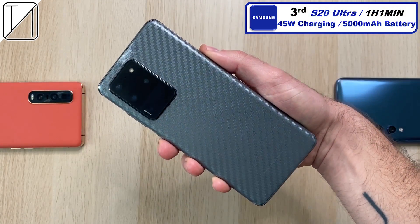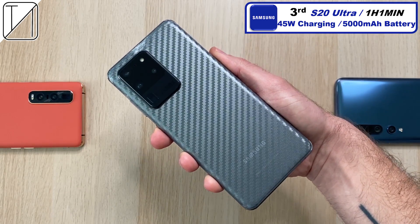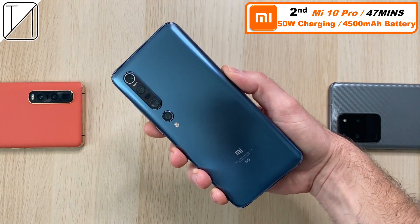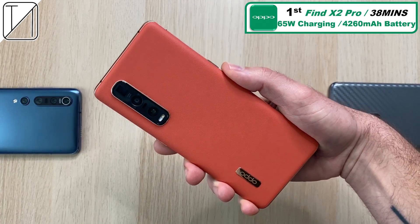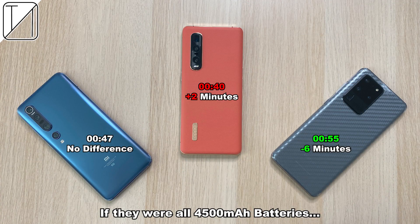Third place: the Samsung Galaxy S20 Ultra at one hour and one minute with 45 watt fast charging and a 5,000 mAh battery. Second place: the Xiaomi Mi 10 Pro at 47 minutes with 50 watt charging and a 4,500 mAh battery — exactly the same times as my last test. First place and king of 2020 so far: the Oppo Find X2 Pro at 38 minutes with 65 watt charging and a 4,260 mAh battery. If all phones had 4,500 mAh batteries, the Xiaomi would stay at 47 minutes, the Find X2 Pro would add 2 minutes, and the Samsung would reduce by 6 minutes to 55 minutes — under the hour mark.